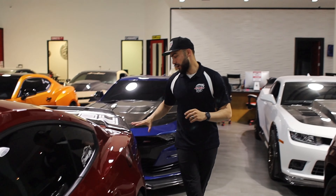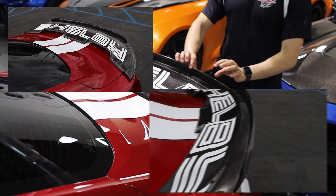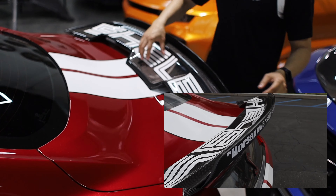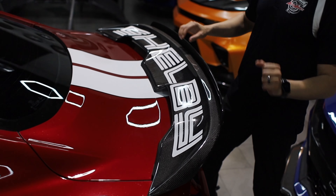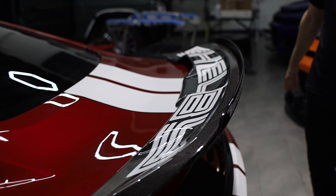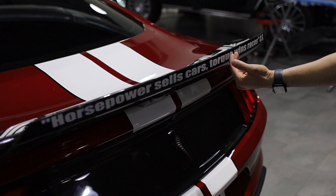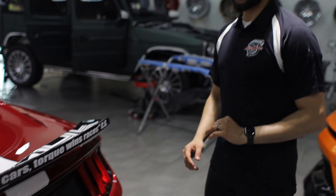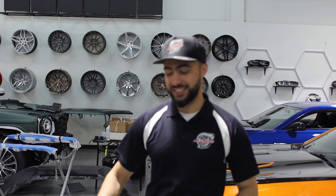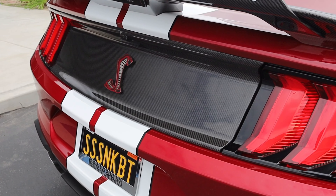We have a two-piece product that was installed, which is the GT500 spoiler with the wicker bill in carbon fiber. As you can see, he did add some decals on the top of the upper face of the spoiler, and he added a nice saying right in the back which says: 'Horsepower sells cars, torque wins races.' Very cool, nice little touch to it.